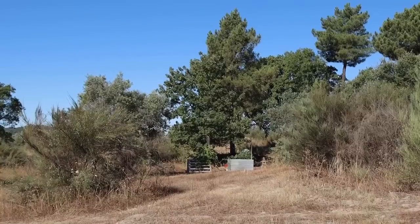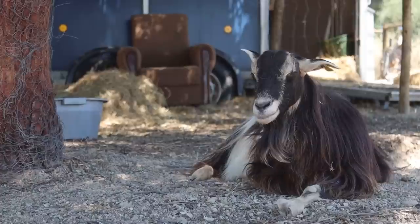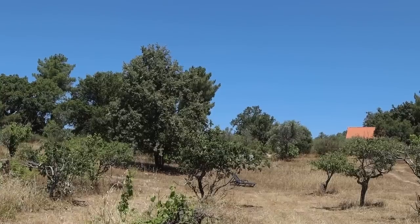Good morning, guys. Welcome back to a brand new video here from our beautiful five-acre homestead in sunny central Portugal. I absolutely love these days — the sun shining down on my skin, it's already warm and I've just let the chickens out, so it's definitely going to be a blistering hot day. In this video, I'm going to be answering your most asked questions. I absolutely love filming these Q&A videos.